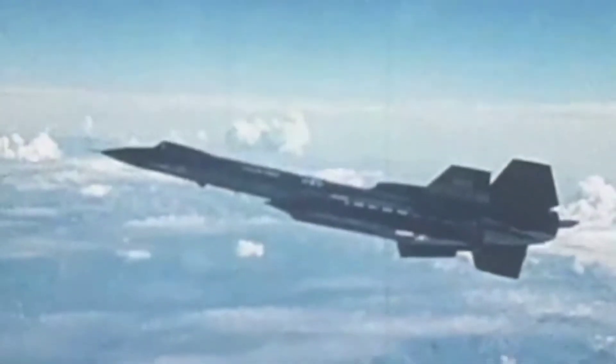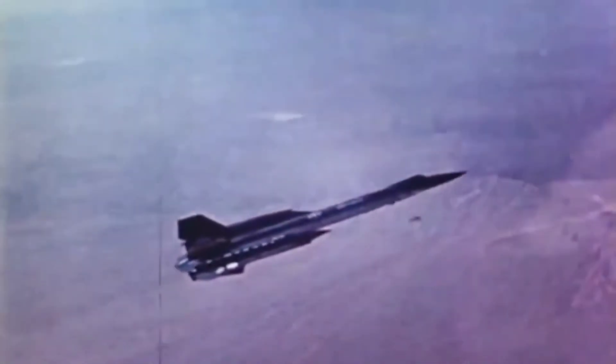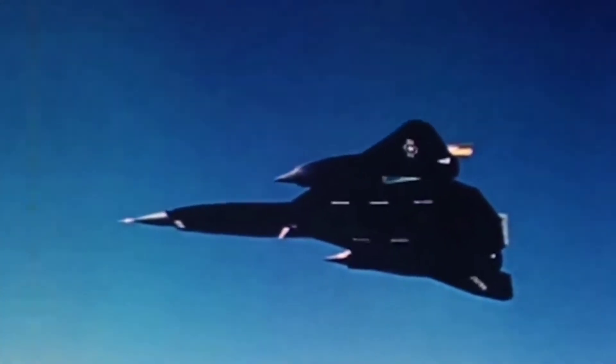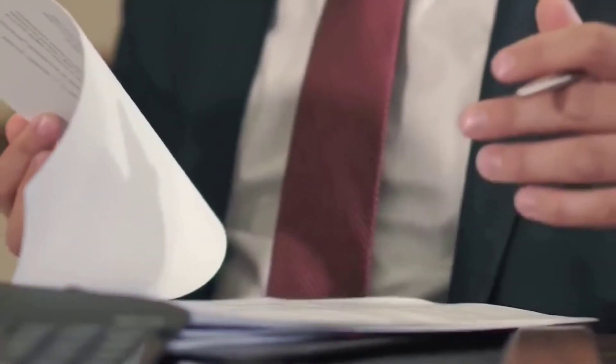NASA was able to expand its research capabilities thanks to the YF-12's ability to maintain a cruise speed greater than Mach 3. A significant amount of flight research was conducted in aerodynamics, propulsion, controls, structures, subsystems, and other areas such as upper atmosphere physics, noise tests and measurements, and handling qualities. Wind tunnel tests, laboratory experiments, and analyses supplemented the YF-12 flight research data, yielding massive amounts of data later used to design other supersonic aircraft. Over 125 technical reports were produced as a result of the program.